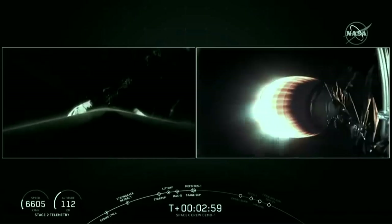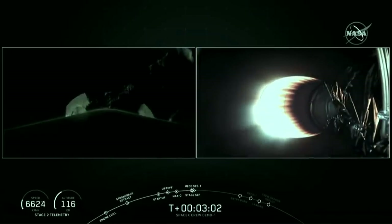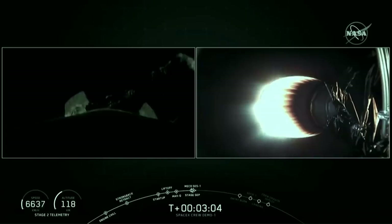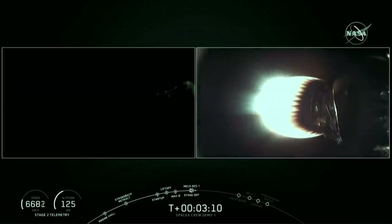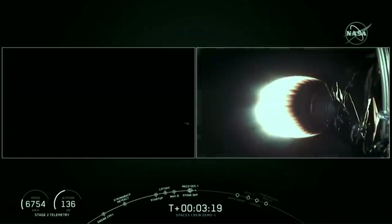As you can hear from the cheering here at SpaceX headquarters, we did have a successful main engine cutoff, a stage separation, and as you can see on the right-hand side of your screen, that second stage engine is currently started and accelerating Dragon towards orbit. On the left-hand side of your screen, that is a view from the first stage as it makes its way back down towards Earth. Let's go down to Lauren and Dan for updates on that first stage recovery.